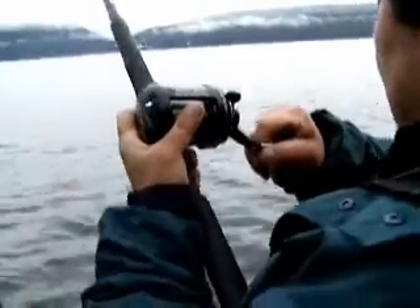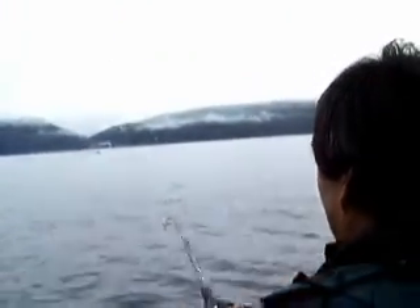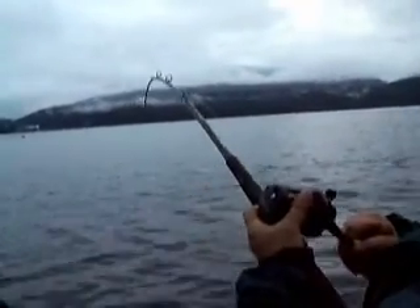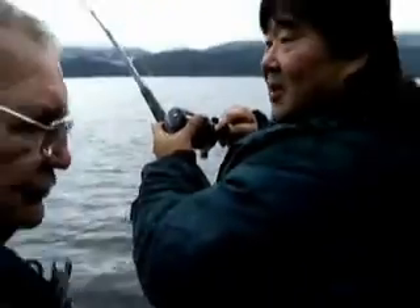Alright, fish on! We're out here in Winter Spring — you can probably see the snow coming down in the mountains. We're out fishing. Last time out, Ron, we did the river thing, but it sure is nice to come out here and enjoy it.